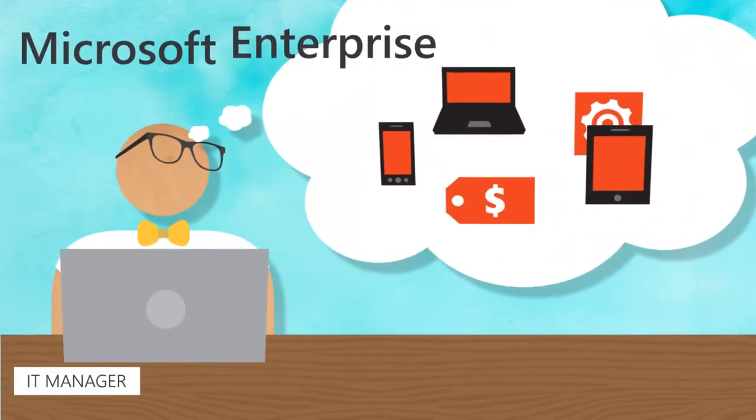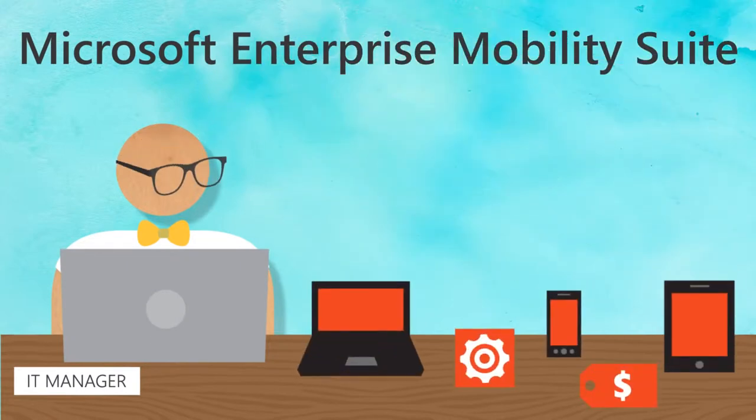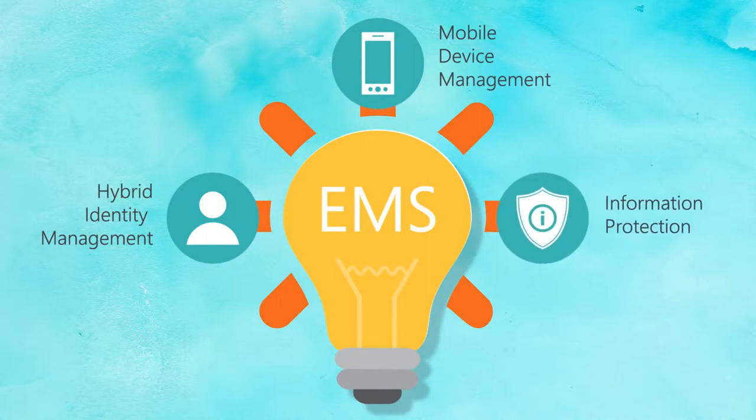Introducing the Microsoft Enterprise Mobility Suite, where ideally becomes reality. EMS provides enterprise-grade IT solutions for hybrid identity management, mobile device management, and information protection.